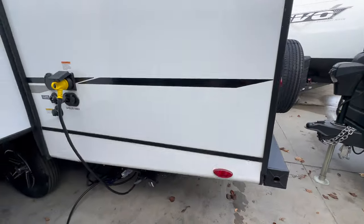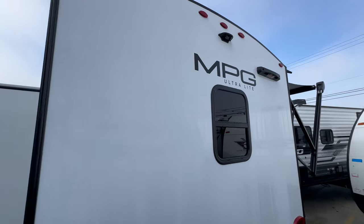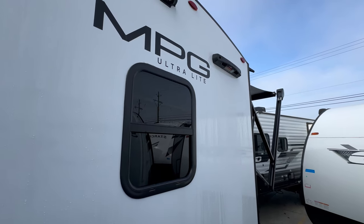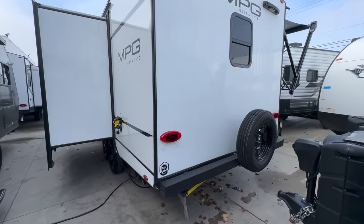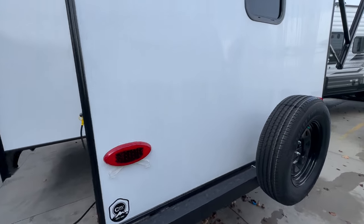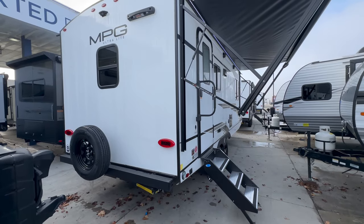There's a nice rear bumper with a full-size spare mounted on the back. You get a camera prep, so it's really easy to add a backup camera. There's also a ladder prep — there is a specific ladder you can buy from Lippert that hooks right in and allows easy roof access. This trailer does have a fully walkable roof.